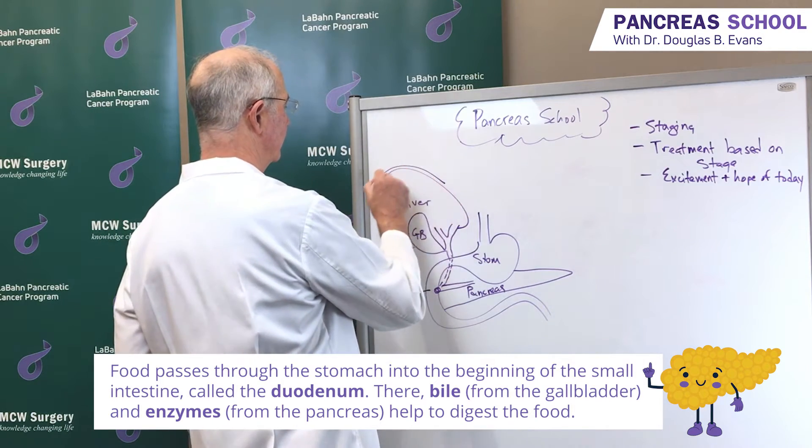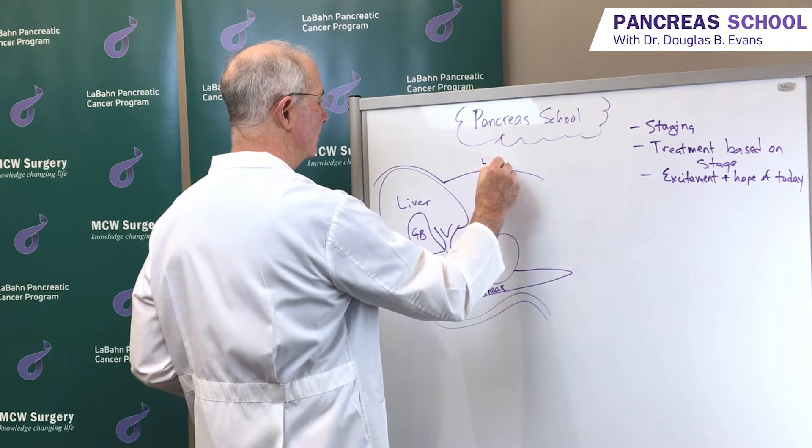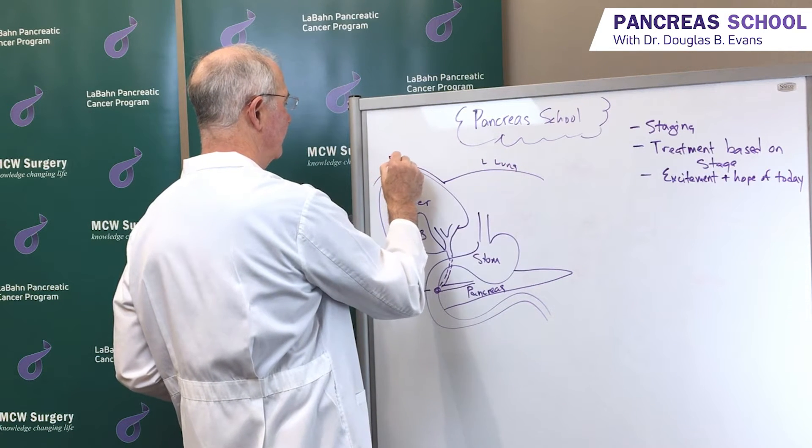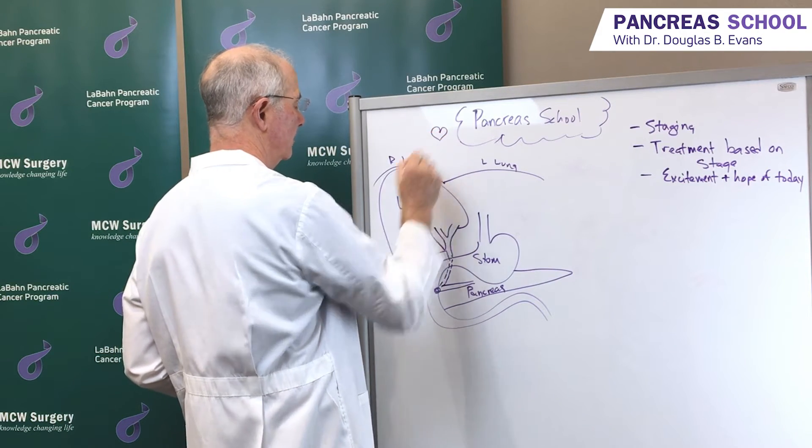And then in the chest, we have the left lung, we have the right lung, and I'll just put the heart up here.